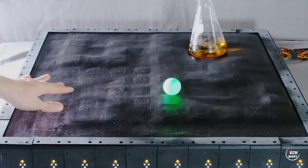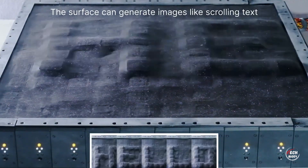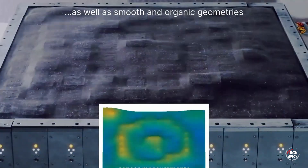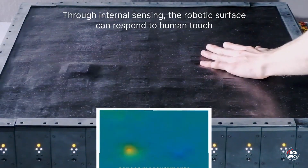This represents a significant leap forward in interactive and immersive technologies, offering a glimpse into a future where our devices respond and adapt in real time, enhancing the way we engage with virtual environments and tactile experiences.